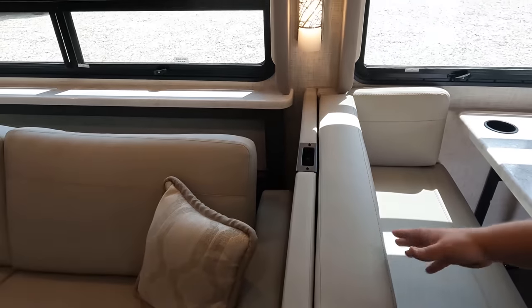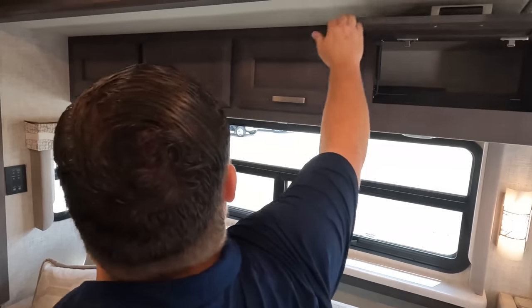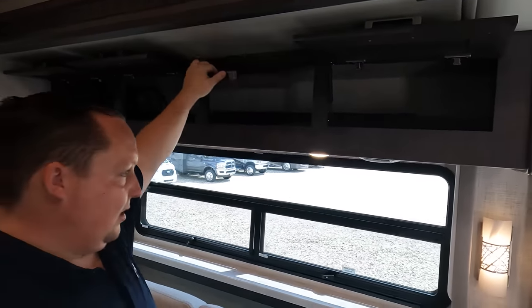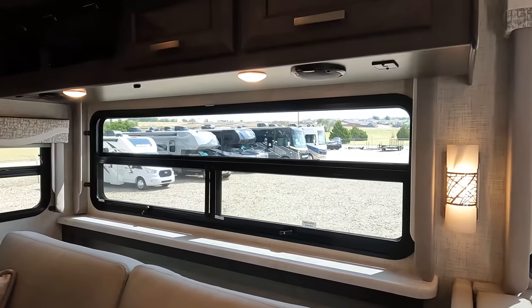Car seat tether. Look at the light sconces — very cute. We do have nice cabinetry, a matte brown look. Or does a great job with the cabinetry. We have speakers and USBs underneath there.